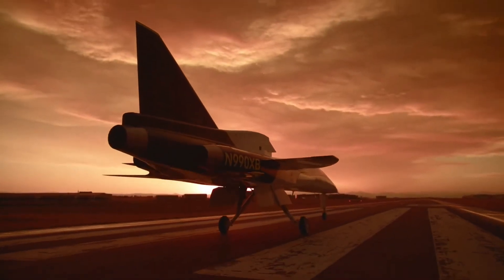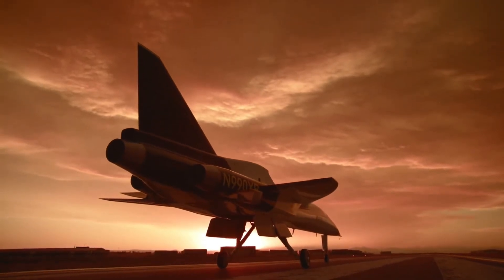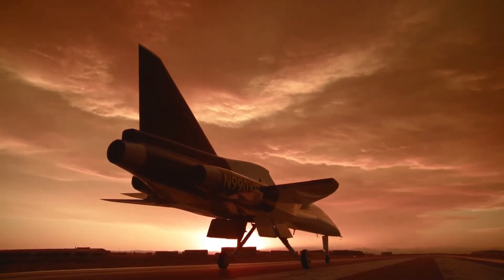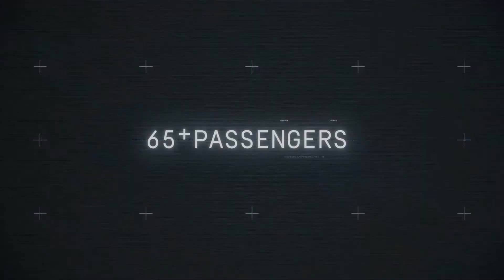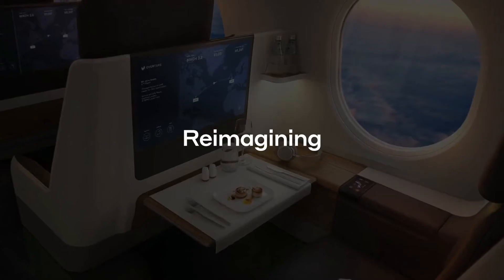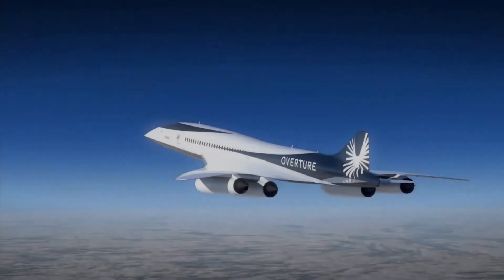Boom is also making a separate nod towards sustainability by vowing that its engines will run on 100% sustainable aviation fuel. The Overture will have a Mach 1.7 cruise speed over water, a cruising altitude of 60,000 feet, a non-stop range of 4,250 nautical miles, and a capacity of up to 80 speed-enthused passengers.